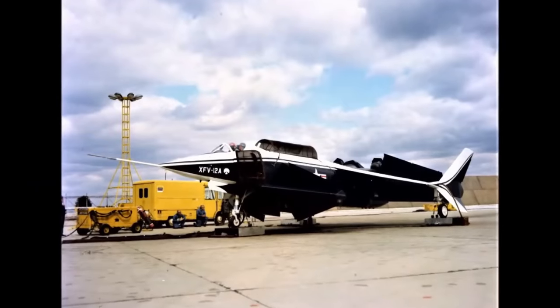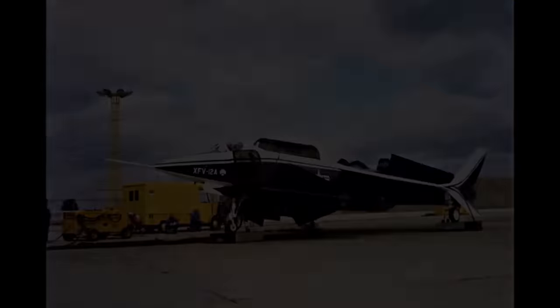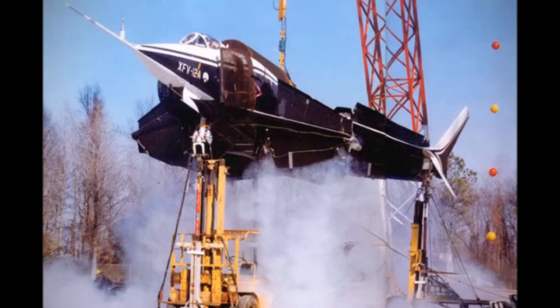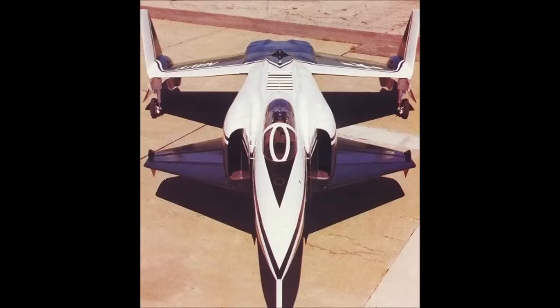Interestingly, thrust augmentation has been tried before in VTOL aircraft, most notably in the Rockwell XFV-12. The exhaust in that aircraft was directed through spaces in the wing that opened up like venetian blinds to increase the available lift. Unfortunately, the aircraft's inability to meet performance requirements terminated the program.